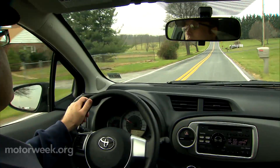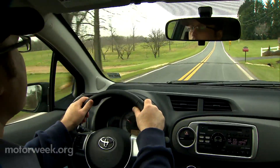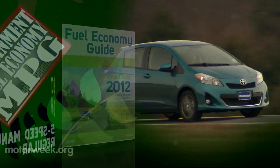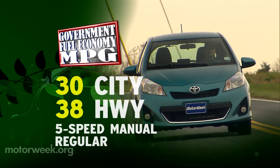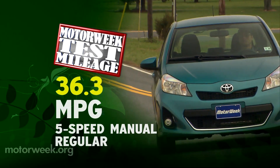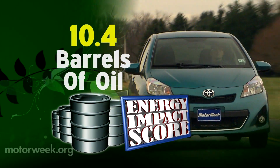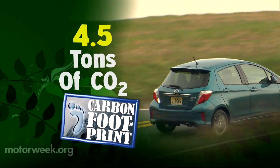Behind the wheel, the Yaris feels like an upscale Scion — it's quiet and far more solid than before. While it doesn't quite match the 40 MPGs of some rivals, fuel economy is quite good. Government fuel economy ratings for our SE five-door with a five-speed manual are 30 city and 38 highway. We averaged a very good 36.3 MPG of regular. The energy impact score is also very good: just 10.4 barrels of oil consumed per year, while emitting just 4.5 tons of CO2 annually.